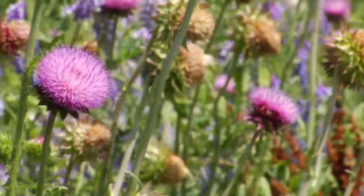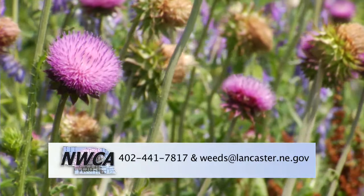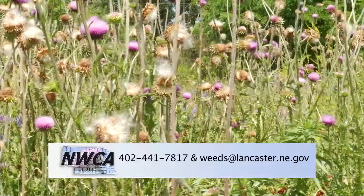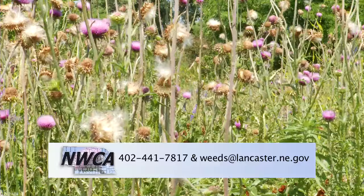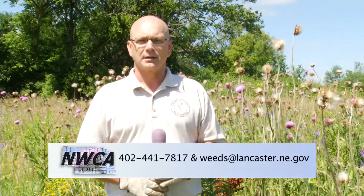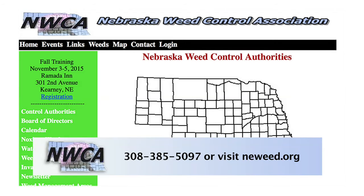Thanks for joining us today. I hope you have learned a little bit on how to control one of our noxious weeds in the state of Nebraska. If you would like more information on control options on how to get rid of musk thistle or any noxious weed, contact your local county weed superintendent or you can contact me directly. My name is Brent Meyer at Lancaster County Weed Department. Our phone number is 402-441-7817, or you can email us at weeds@lancaster.ne.gov. Or if you want to contact your local weed superintendent in Nebraska, just go to the Nebraska Weed Control Association site and click on your county.